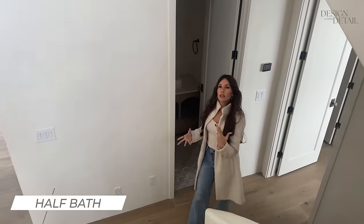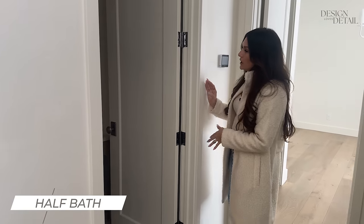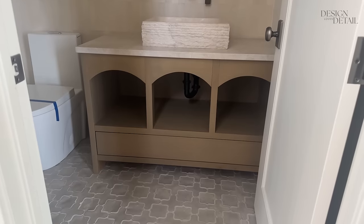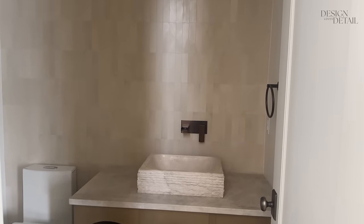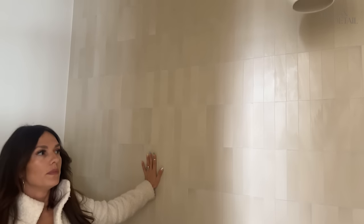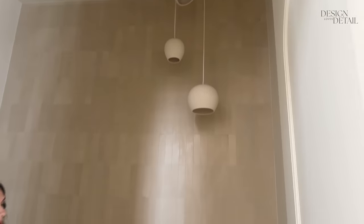Just off the entry is the half bath that guests will use. I still need a mirror in here but I did a pretty fun setup. The floor is Arto Brick tile, I designed the vanity, and there's a cool stone sink. This tile is Riad — I love Riad tile. It's the two-by-eight cement tile in color Putty. And this funky light — I think I'm going to lower it a little bit, but isn't that fun? It's kind of organic.